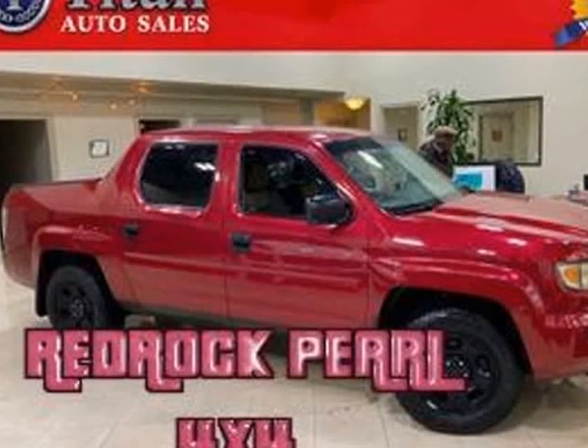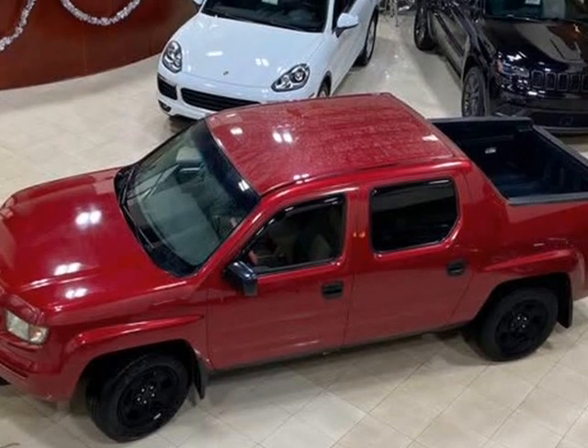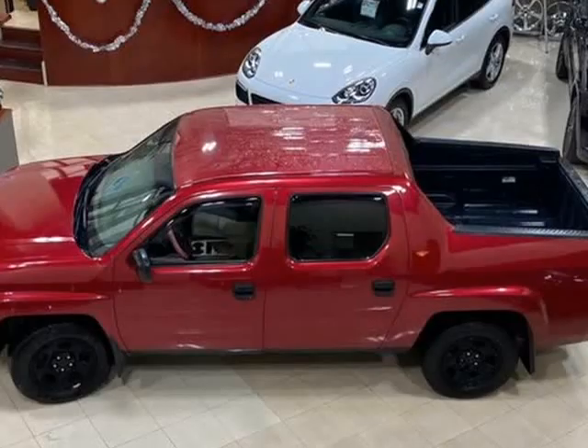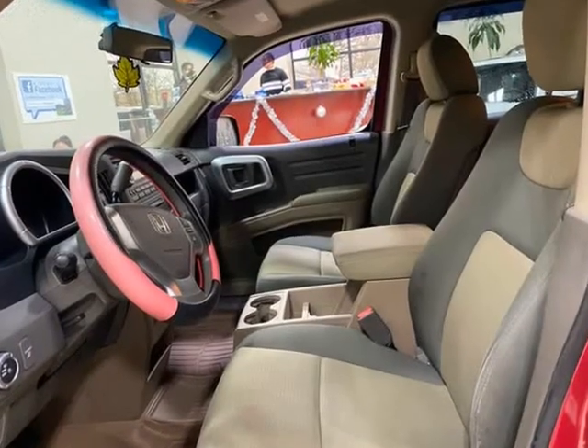This 2006 Honda Ridgeline is brought to you by Titan Auto. Are you ready for a rugged and reliable pickup truck that can handle all of your needs? Look no further than the 2006 Honda Ridgeline RTL.